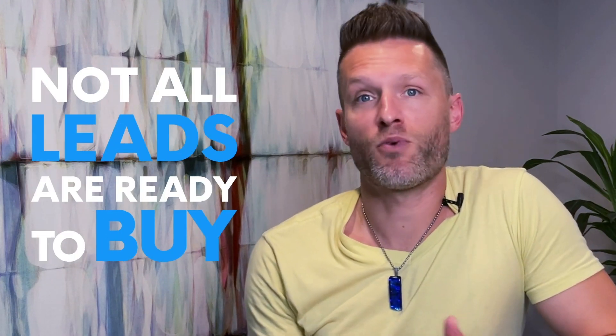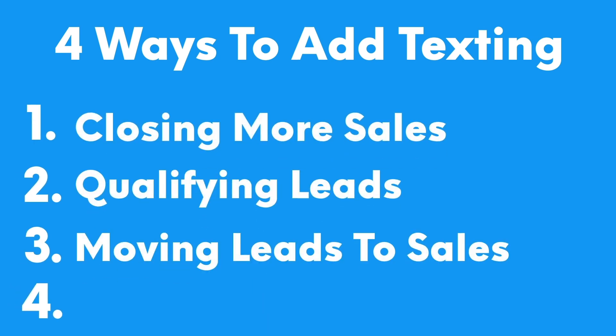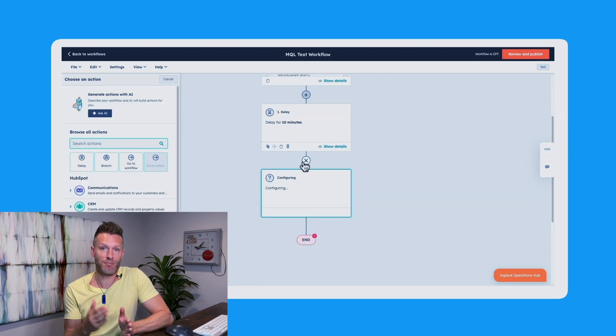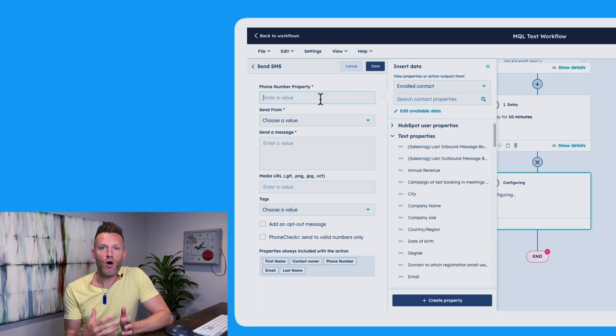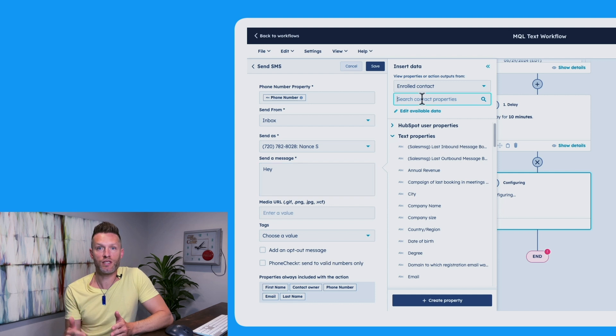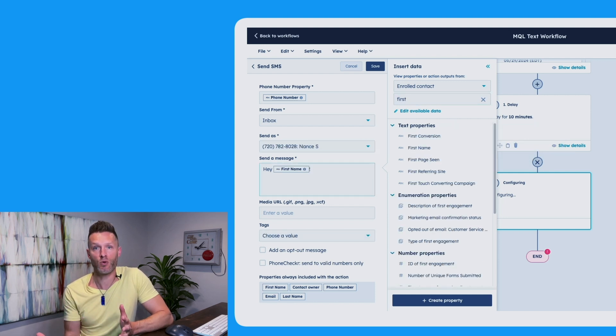Not all leads are ready to buy — they all have different lifecycle stages. When you're using workflows in HubSpot to update those stages, you can concurrently send out text messages as leads reach certain stages to make sure they're being supported and getting the materials they need to move them to a sale. For example, you can have a workflow that automatically updates their lifecycle stage as they take specific actions, and when you know through that stage that they might be ready to book a demo, you can trigger a text to ask if they'd like to check one out. Once you set it up, you don't have to do anything — you can have a constant stream of automated texts pre-selling your clients as they reach each stage in the customer journey.